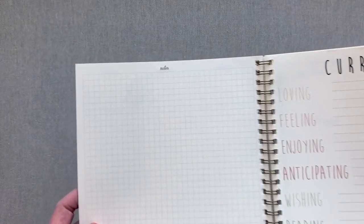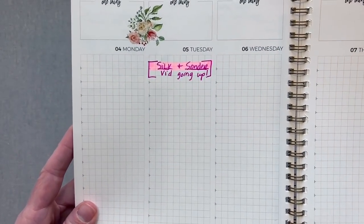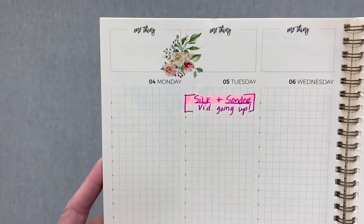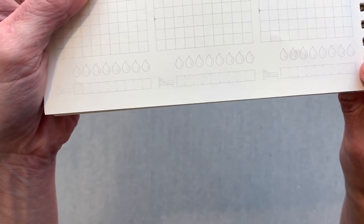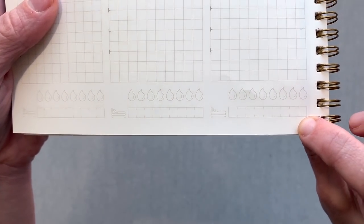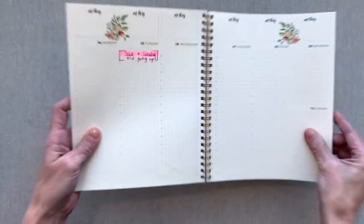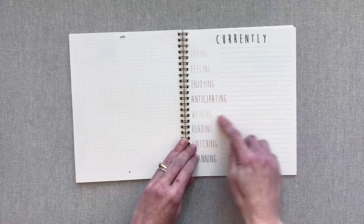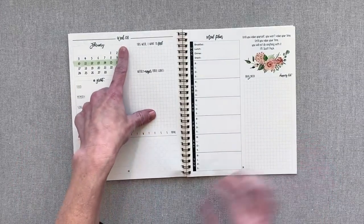Then you have a notes page on grid graph paper, which they have throughout, including your weekly layout. Your weekly layout is on graph grid paper all the way through. At the bottom of your weekly layout you have a water tracker and a sleep tracker for how many hours you are sleeping. After your note pages you have a 'currently' page to fill in — you're currently loving, feeling, enjoying, anticipating, wishing, reading, watching, and planning.